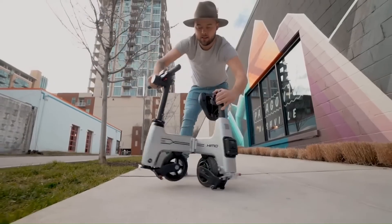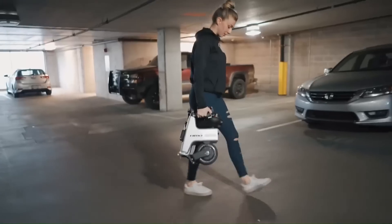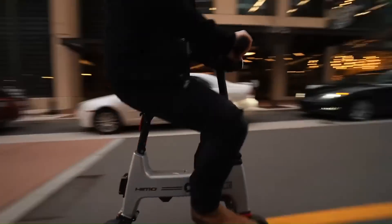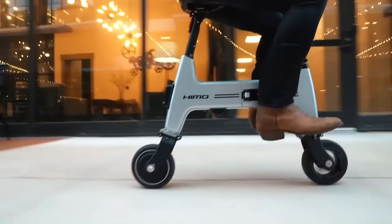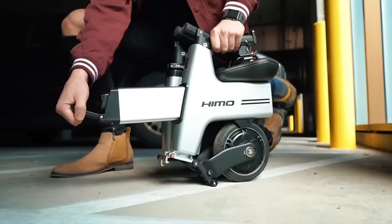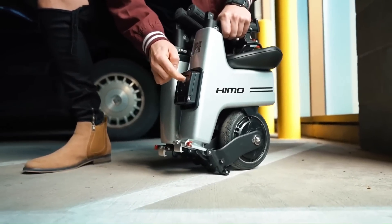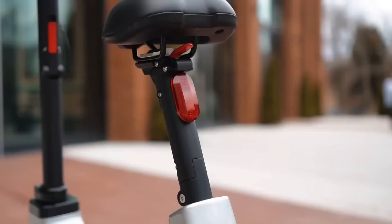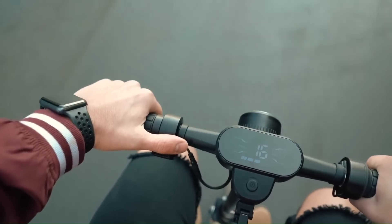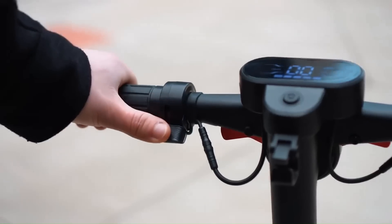It has a simple frame with small wheels and a comfortable seat. The scooter weighs around 13 to 15 kilograms (28 to 33 pounds) and has a maximum load capacity of approximately 100 kilograms (220 pounds). It is designed for single riders. Equipped with a lithium-ion battery pack of around 6 to 10 Ah, it offers a range of approximately 18 to 30 kilometers (11 to 18 miles) on a full charge, with a top speed of around 18 to 25 kilometers per hour (11 to 15.5 miles per hour) depending on the model.